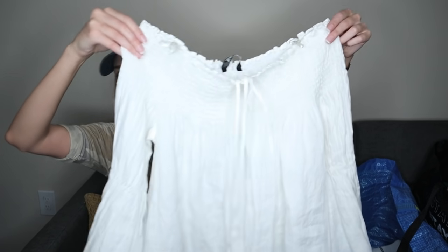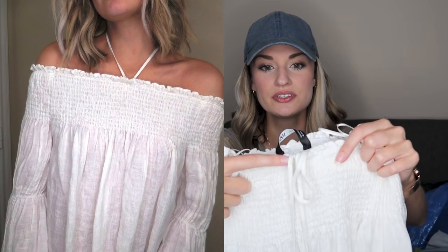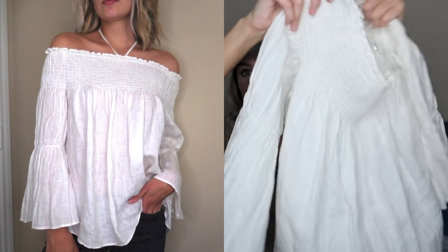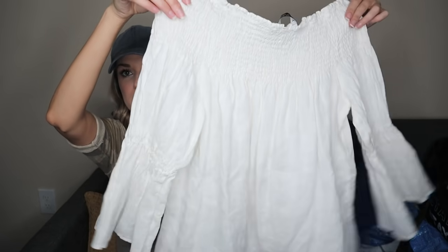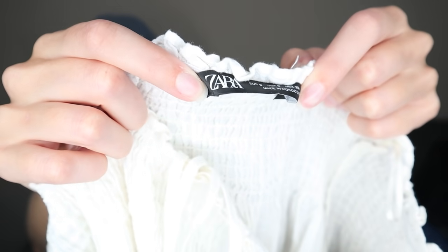Next we have a Zara top — super pretty. It's a smocked off-shoulder upper with a little tie, which the stock photo shows tied into a bow at the front. I got this because it's 100% linen. I loved these bell sleeves, and I thought it was just a nice closet staple. It's a size small. This is also the newer Zara tag, which I love to find and pick up.